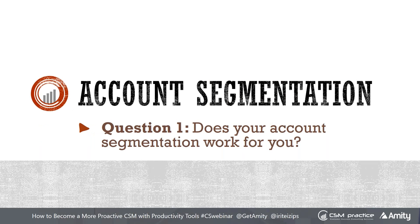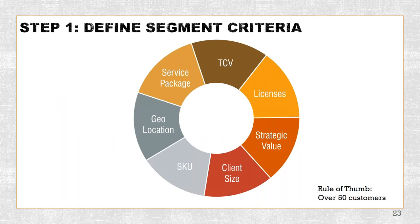Let's talk about account segmentation. I know most of you are rolling your eyes saying, 'That's so basic, of course we do this.' But how many times have I walked into a customer who said they did segmentation and then we found out it wasn't really done properly? Most customers I've worked with typically do their segmentation based on ARR or the overall value of the customer's contract, or maybe by number of licenses, or by client size.